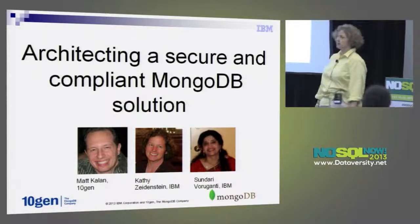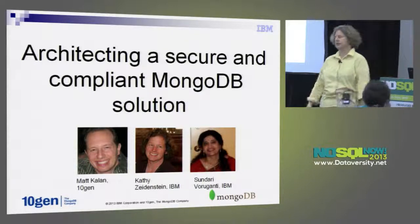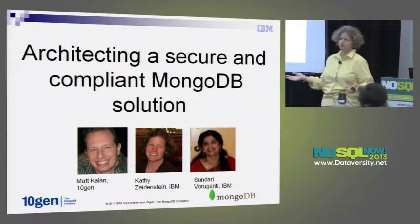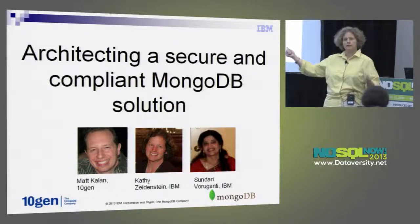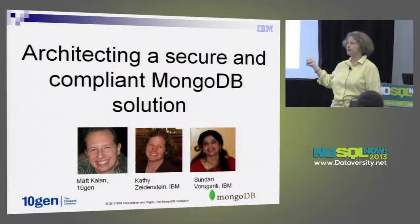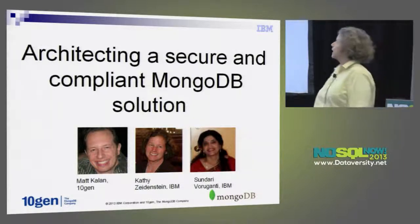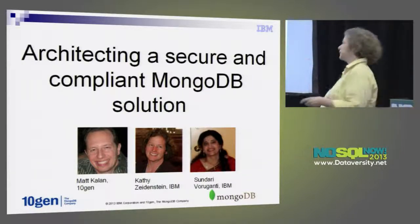At that point, our big boss said we have a customer and we need to get validated with TenGen, so that they — a big financial client — can start moving MongoDB throughout other parts of the enterprise. That's how the three of us came together. Sundari and Matt worked very closely on the phone for many hours making sure our solution would work with TenGen, and we got validated. Then the three of us put together an article and decided to come here and talk about some best practices.